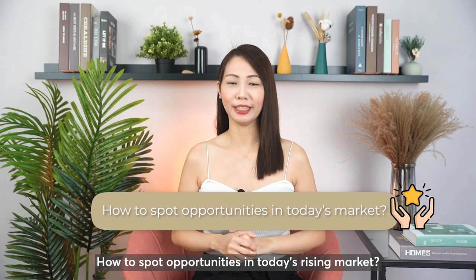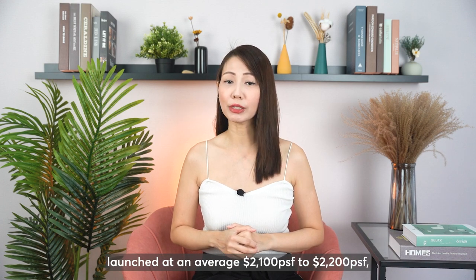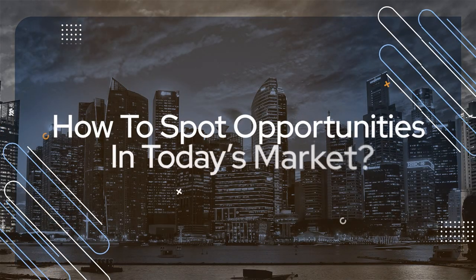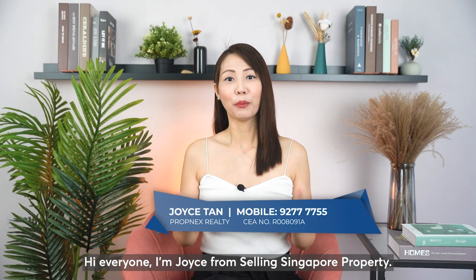How to spot opportunities in today's rising market? With the new launch in Almokyo launched at an average 2001 to 2002 PSF, are there still opportunities in today's market? Hi everyone, I'm Joyce from Selling Singapore Property. Welcome back to my channel.